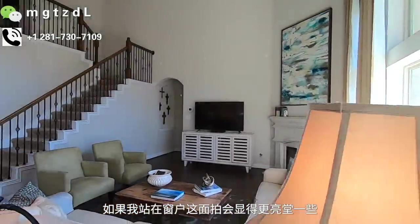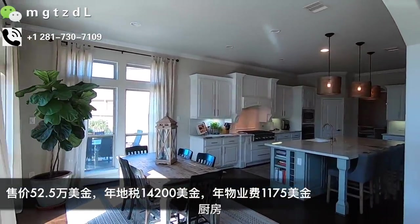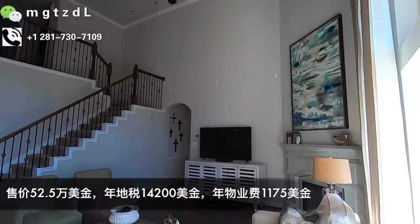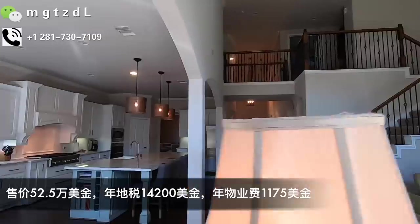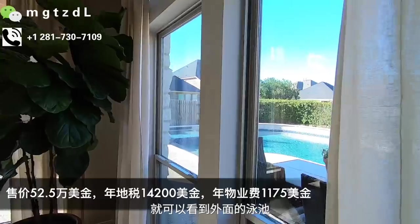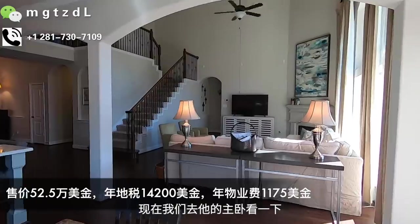再往这边看就看到漂亮的客厅了，高挑的客厅。从窗户这边拍会显得更亮堂一些。厨房、客厅连通，然后是早餐厅，直接望出去可以看到外面的泳池。现在我们去主卧看一下。